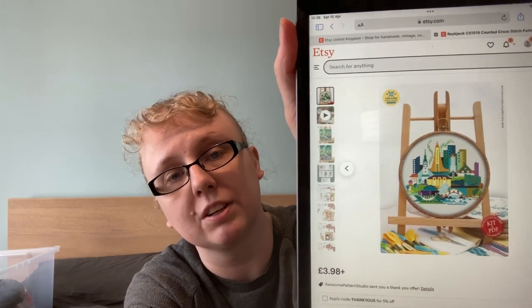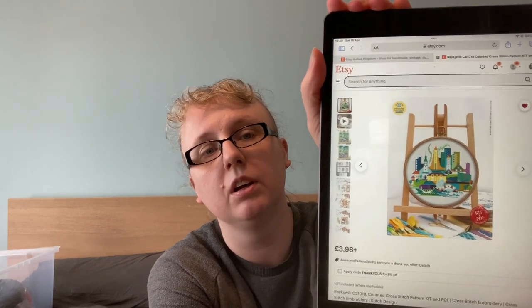I was a bit sad because I couldn't get Reykjavik — obviously the capital of Iceland where I used to live and where my family still lives — from Satsuma Street. But then I recently found this one from Awesome Pattern Studio, which is Reykjavik, so I'm very happy about that. It's slightly smaller so I think I might have to do it on a slightly bigger Aida so it will be roughly the same size. It's the same sort of bright and colorful style, although I might change some colors since I'm not a big fan of yellows.